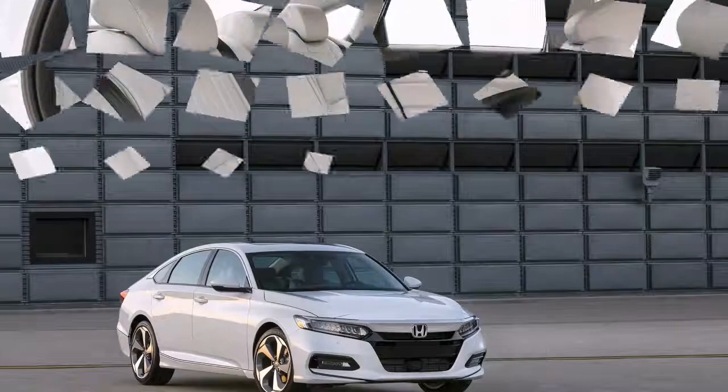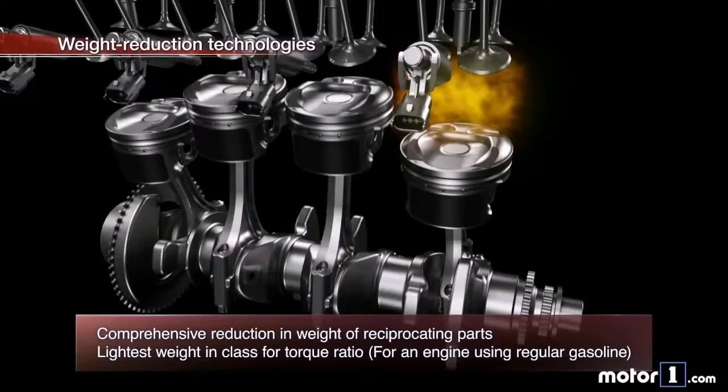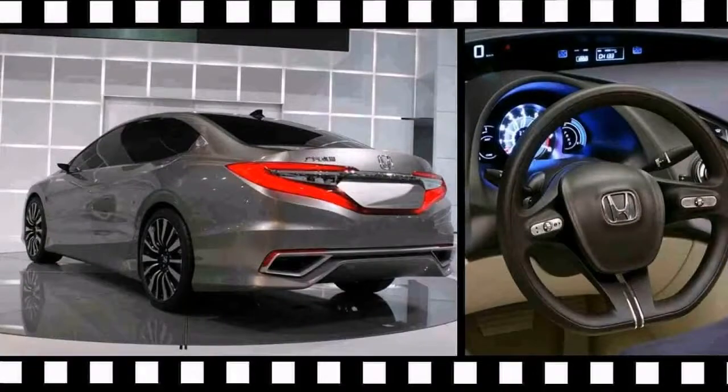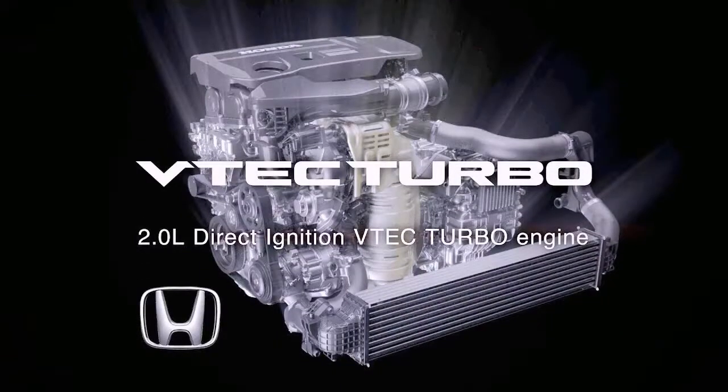The top-level Touring has a base price of $34,675, and includes wireless phone charging, NFC transmitting, a head-up display, ventilated front seats, adaptive damping, and mobile hotspot capability.